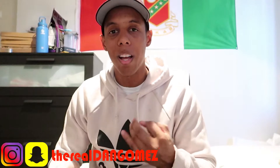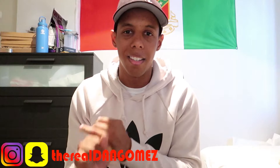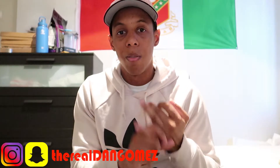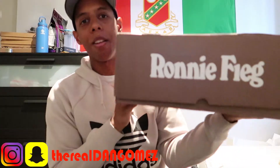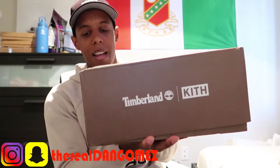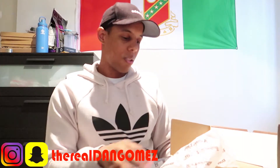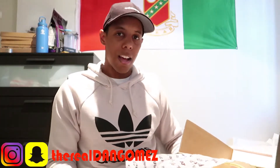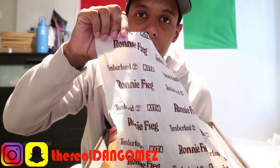They came in three colors: all black, a navy blue one, and a dust tannish one. First of all, this is the box it came in — it has Ronnie Fieg on it, then you have the Timberland Kith collab on the side, and Ronnie Fieg again on the other side. Opening it up, it has a Ronnie Fieg Timberland cape inside.